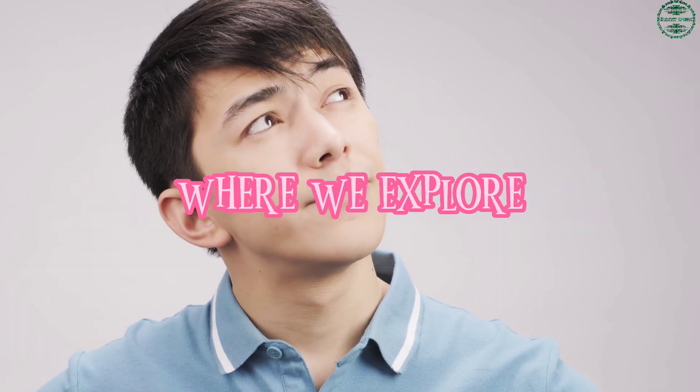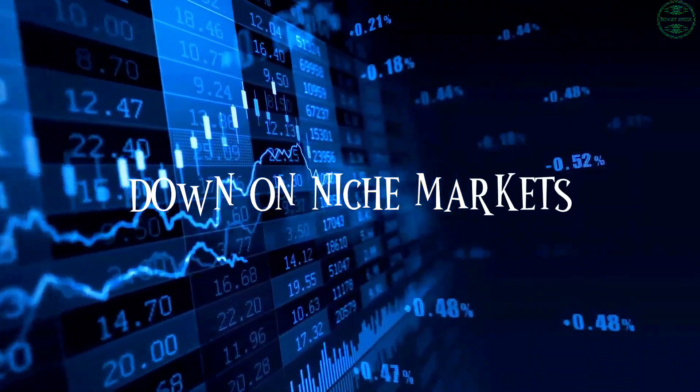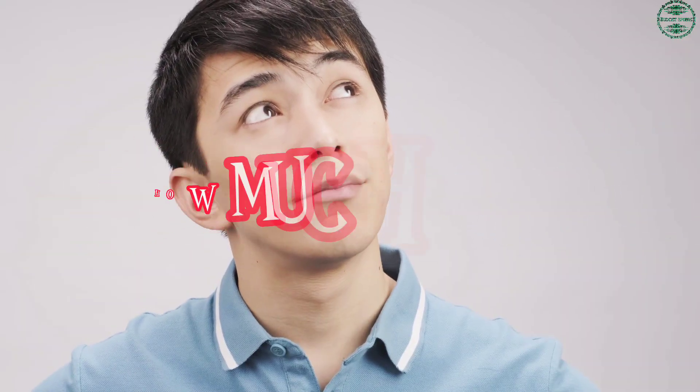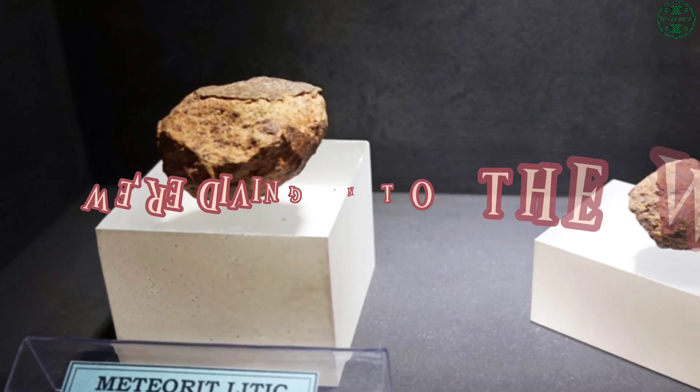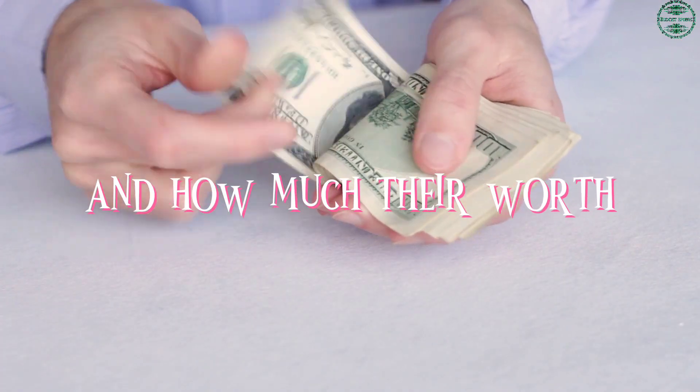Welcome back to Budget Sphere, where we explore unique investment ideas and give you the breakdown on niche markets. Today, we're going extraterrestrial. Have you ever wondered how much it costs to own a piece of space? In this video, we're diving into the world of stony meteorites and how much they're worth per gram.